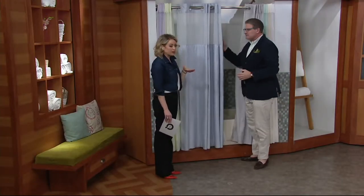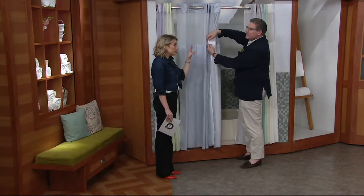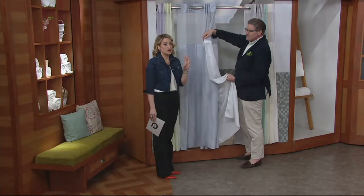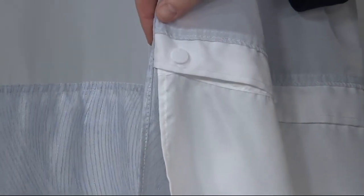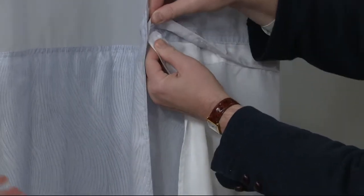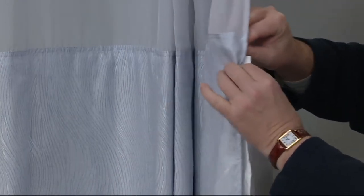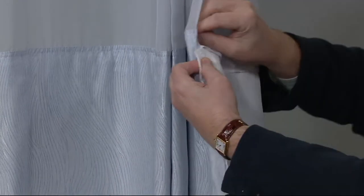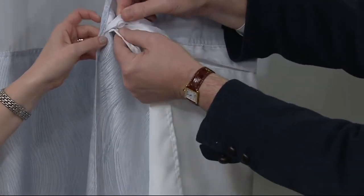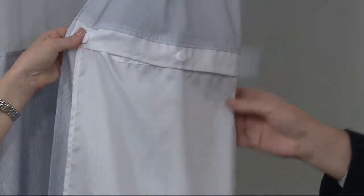For a lot of people, especially if you're busy or have kids, the shower is the one escape you've got throughout the day — maybe five minutes all to yourself. Do you want to be stressed, surrounded by soap scum, thinking there's one more thing to add to your list? The liner snaps in and out, and I love that it snaps in and out at chest level, so it's very easy — you don't have to do anything over your head.